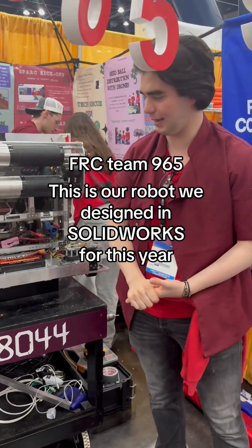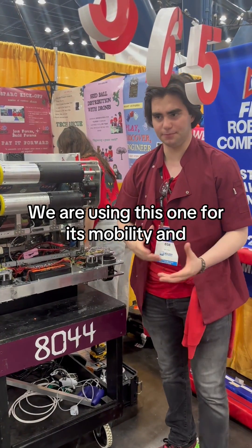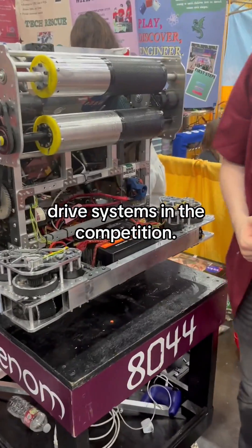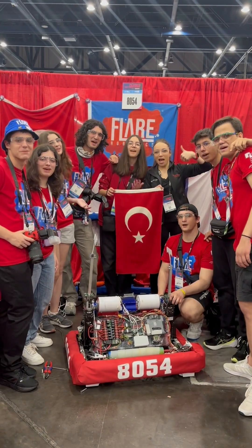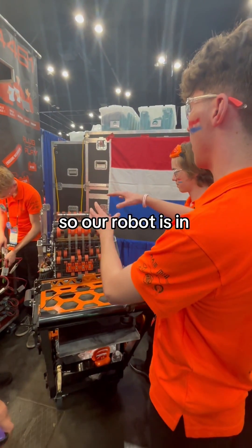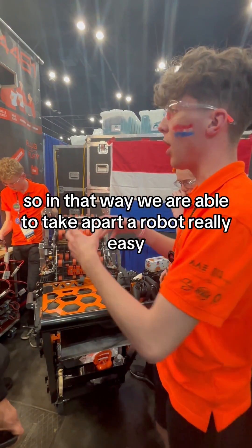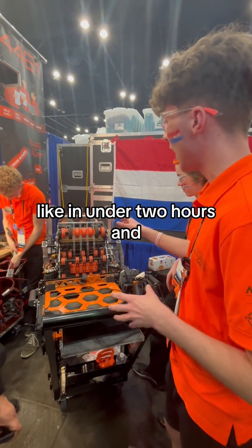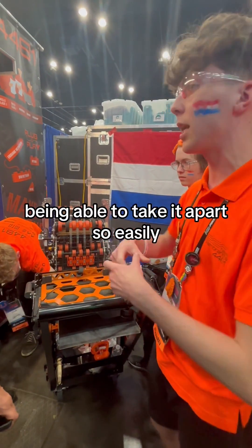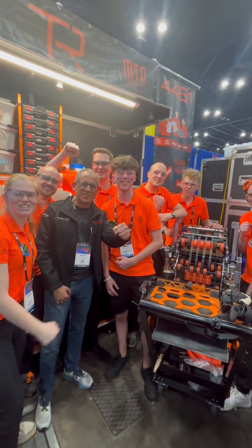This is our robot that we designed in SOLIDWORKS this year. We're using this drivetrain for mobility because it's one of the fastest drive systems in the competition. Our robot is designed using a methodology called plug and play — our robot is built in different subsystems, so we're able to take it apart really easily, like in under two hours. We can take it apart and put it in a suitcase.